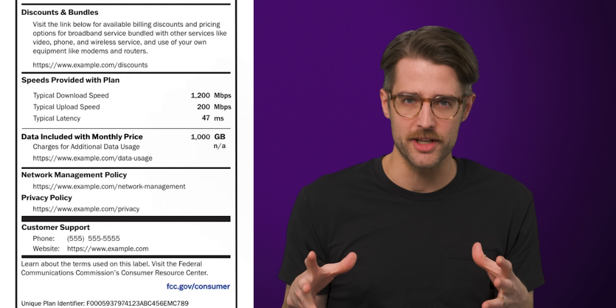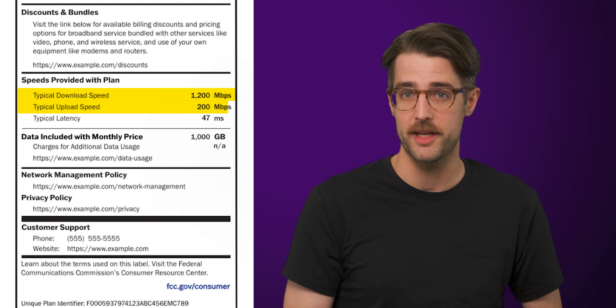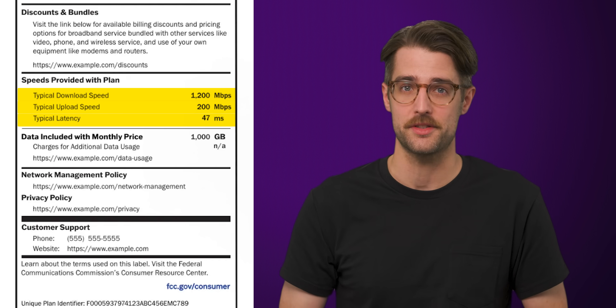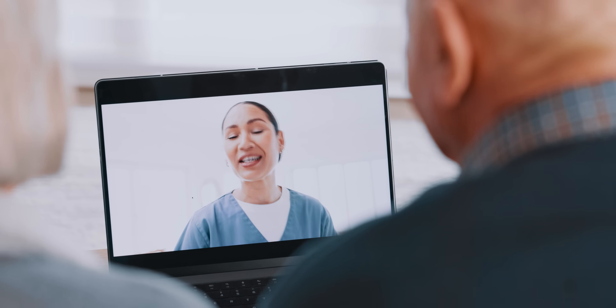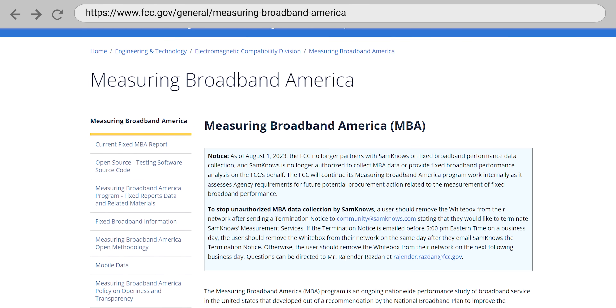Below all this pricing information, you'll see a section outlining both the typical download and upload speeds, and as a pleasant surprise, you also get a latency number in milliseconds. Although most people look more at the raw megabits per second, latency can be more important if you do lots of online gaming or if you're frequently making video calls. Unfortunately, the FCC hasn't included specific requirements on how speeds and latency should be measured. While the FCC does run a program to help ISPs determine typical speed and latency numbers, participation isn't a requirement.